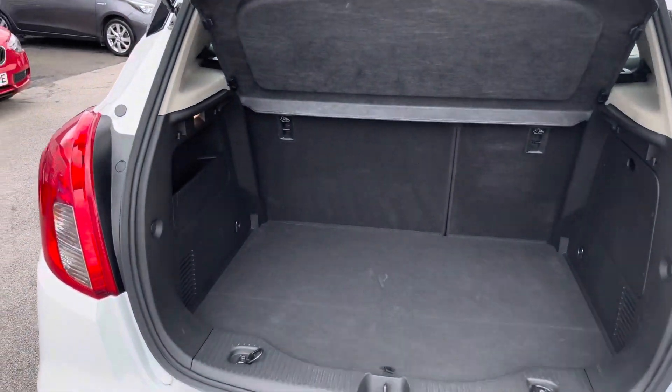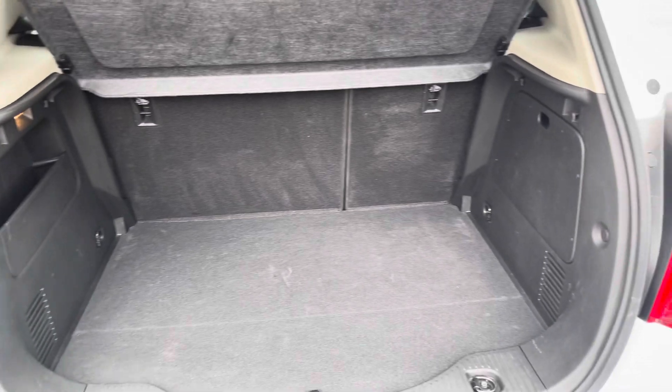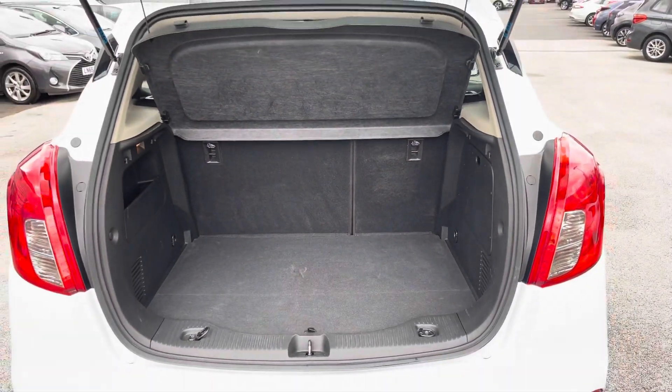In the boot here you'll find 356 litres of space, which can be increased to 1,305 litres with the rear seats down.